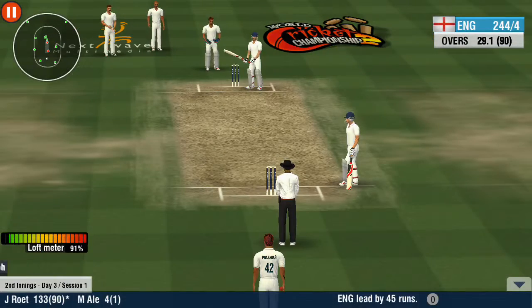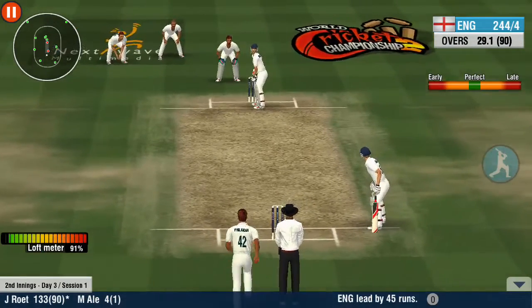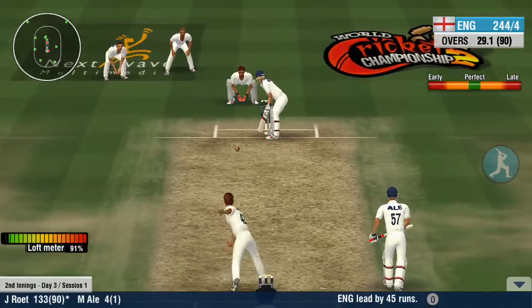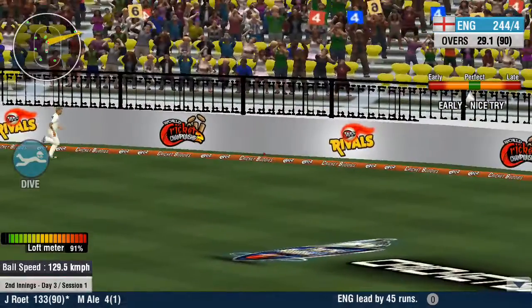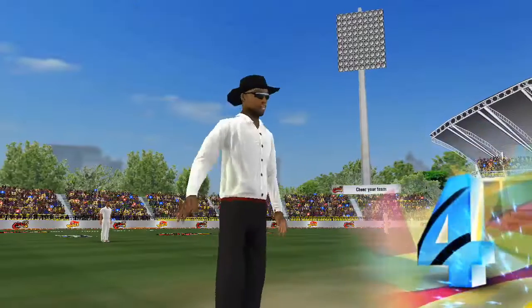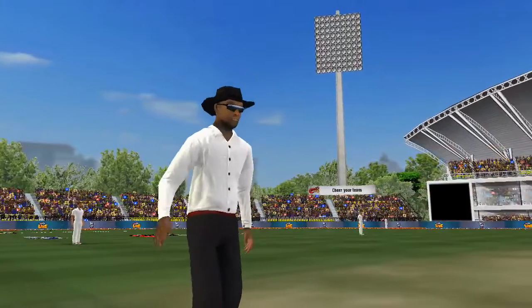A swing and a miss — the batsman got lucky there. One, one. And that's four, using his feet superbly. Lovely shot.